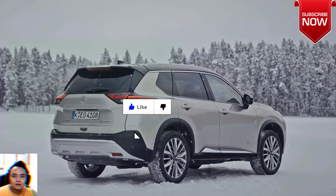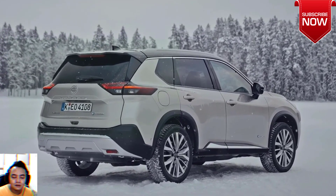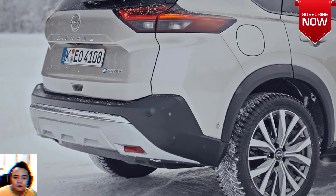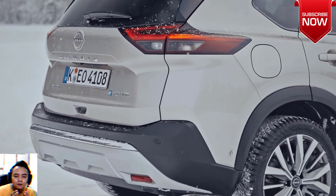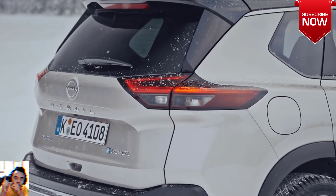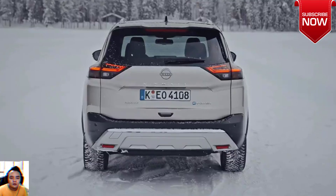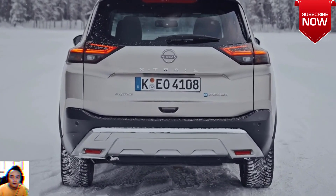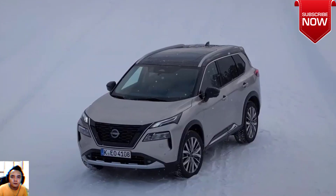All versions of the X-Trail E-Power in Australia also come standard with dual-motor all-wheel drive. This new variant serves as the entry point into the E-Power lineup, in a bid for the hybrid X-Trail to assert itself as a top pick in what is Australia's most competitive new vehicle segment.